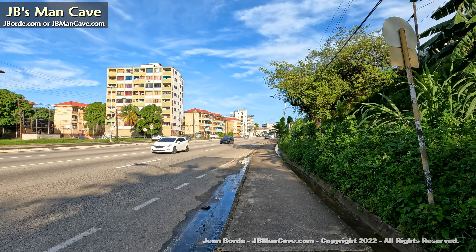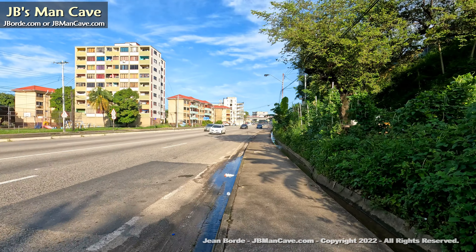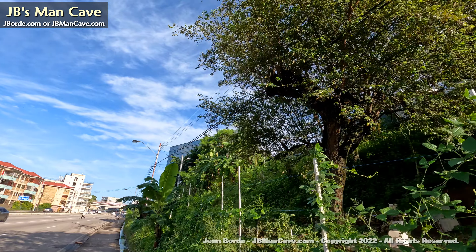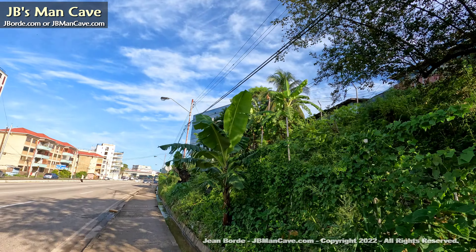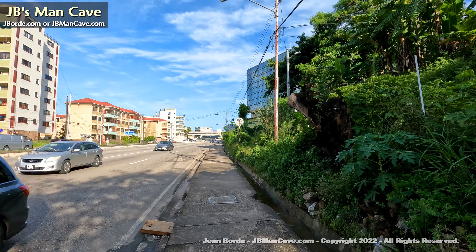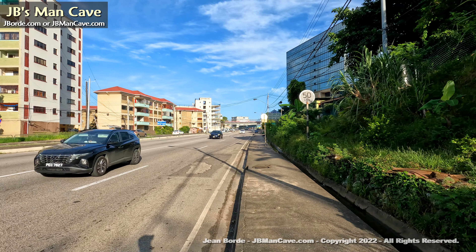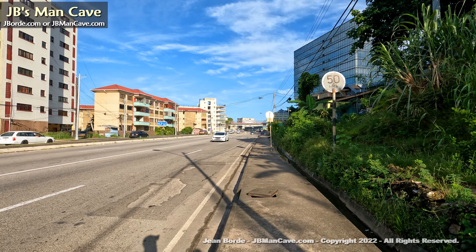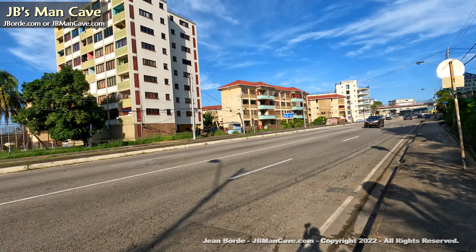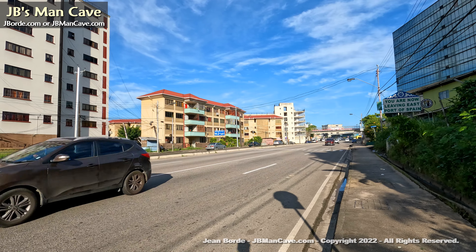We are walking towards the west, towards Independence Square. Some of these pavements have indiscriminate traps — you always have to watch where you walk because there could be a hole or something that can trip you.